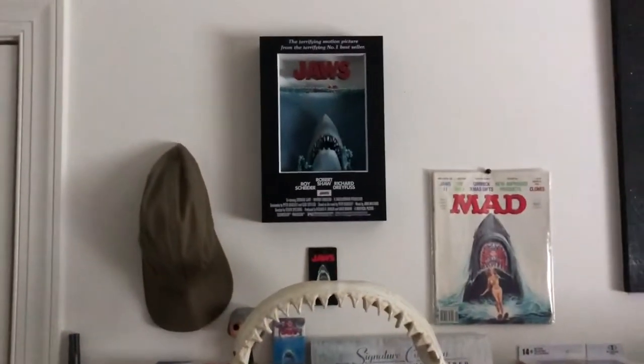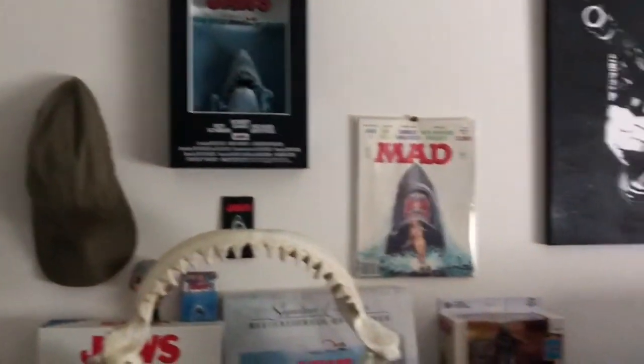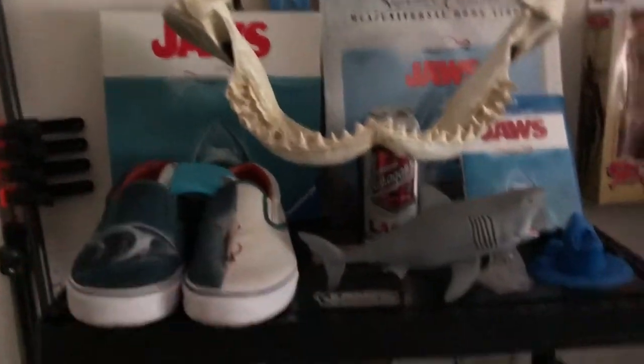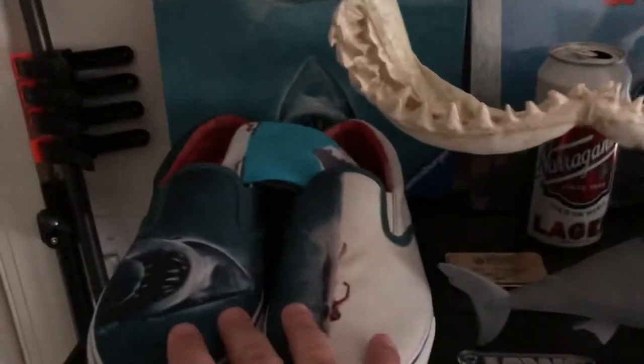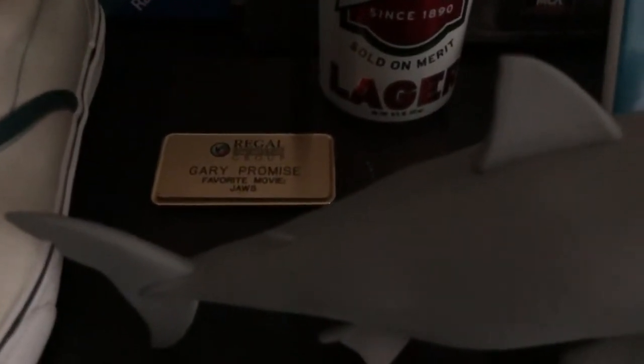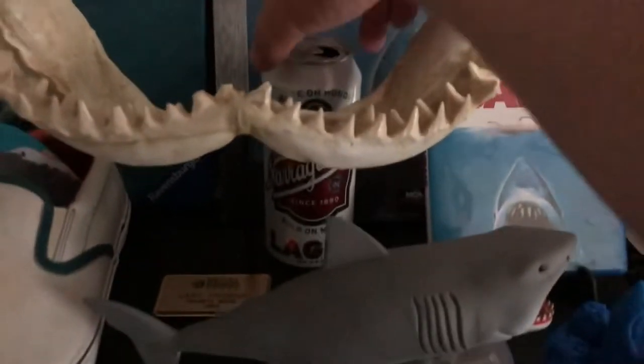Favorite movie is Jaws, so here's my little Jaws shrine. Got the Quint hat, the McFarlane 3D poster, a Mad Magazine out for Jaws 2, the board game, the DVD, a pair of slide shoes, Jaws socks someone gave me at a convention, a little keychain from my regal theater days, a sink stopper I think was in a loot crate, a Quint's brew, and the hat. I have the whole outfit — I've cosplayed as Quint a couple of times.